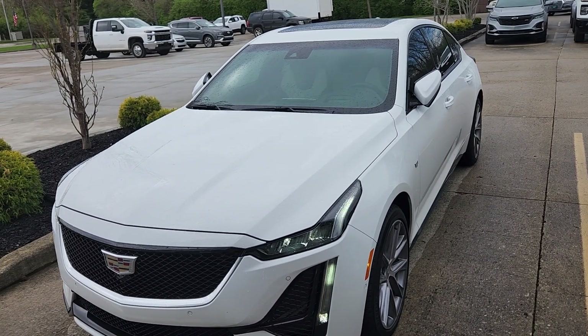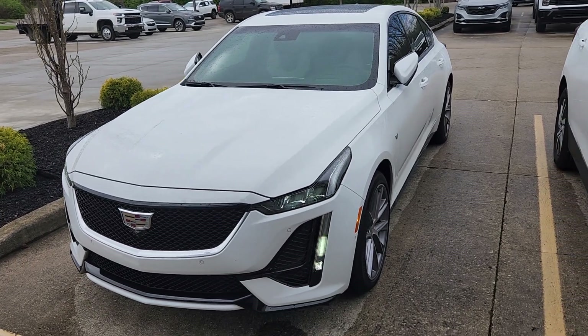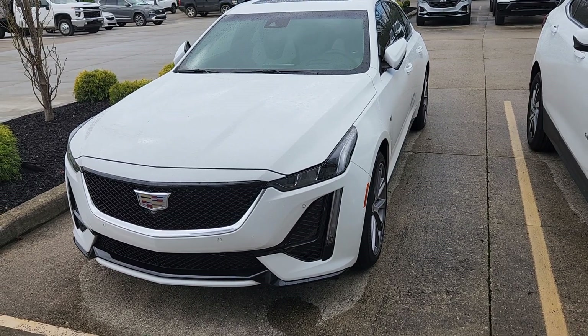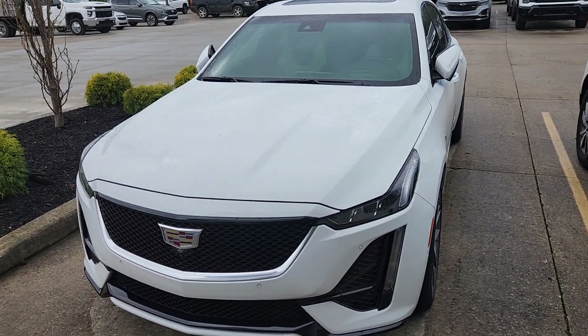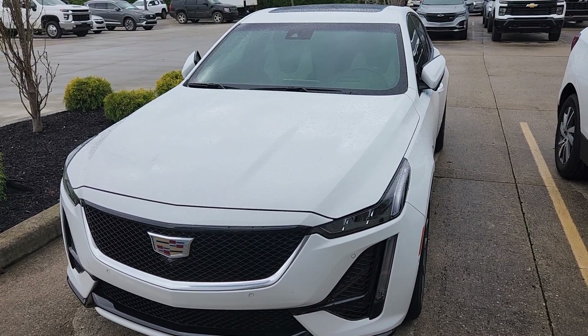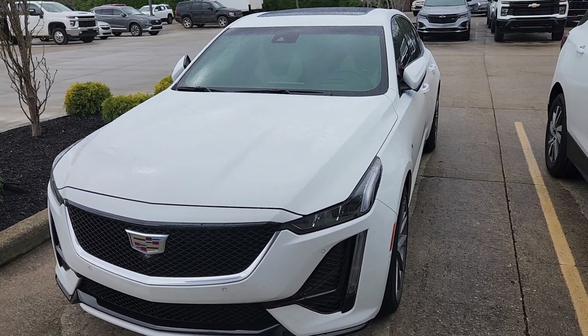Welcome to Bob Pulte Chevrolet's YouTube channel. Ralph has asked for a conditional video of our 2023 CT5 Sport that we have listed online at $42,900. It has 12,573 miles on it.